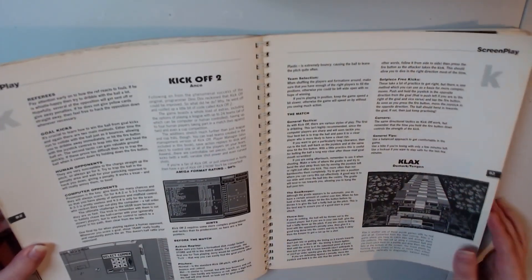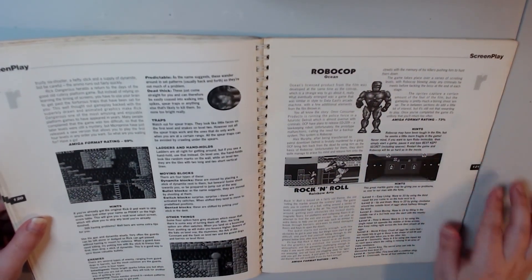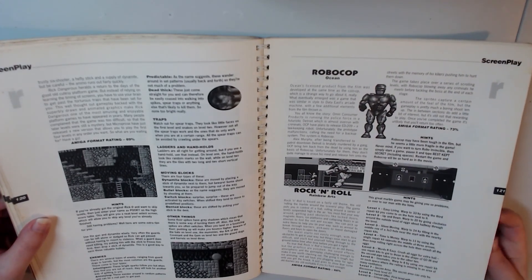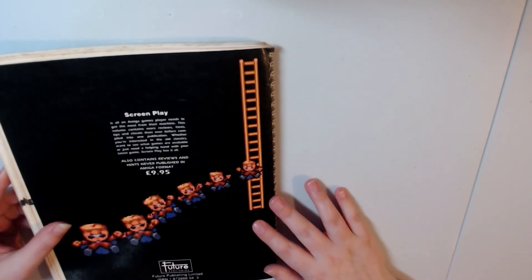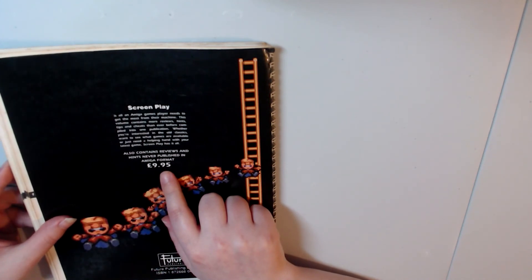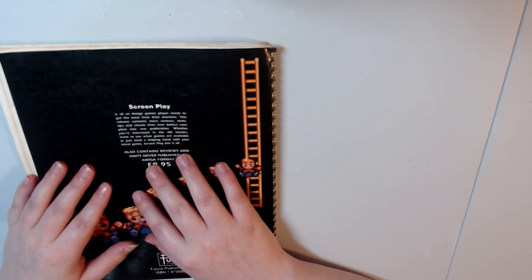I'm going to skip some pages here — there's a lot of content for sure. Oh, look, we found Robocop — they actually had a game on the Amiga. So interesting. I hope you enjoyed — I just wanted to have a little look through this Amiga book with you. Oh, it actually says the price — this was £9.95, so nearly £10. I would say that's a pretty decent price for how much detail is actually in this book. I hope you enjoyed this video. Thank you for watching.